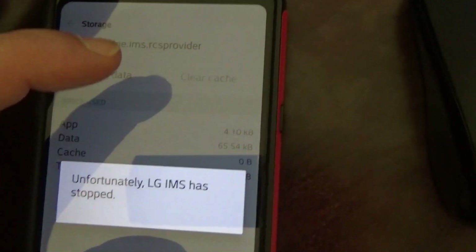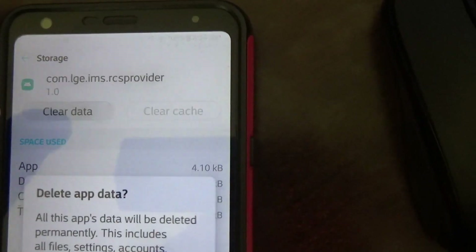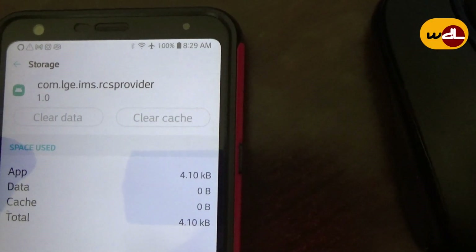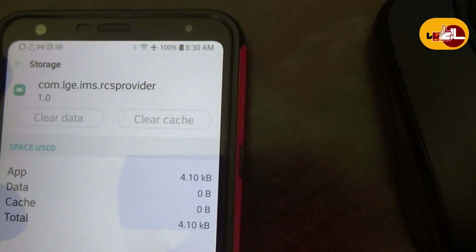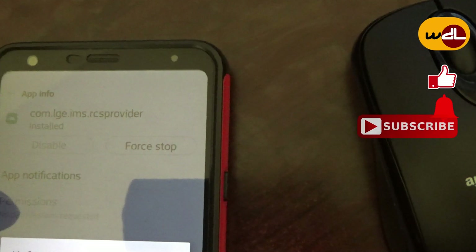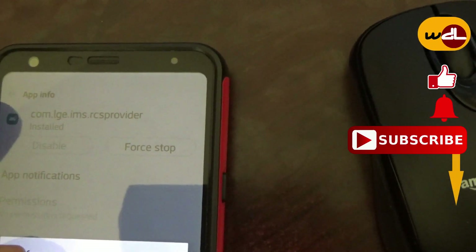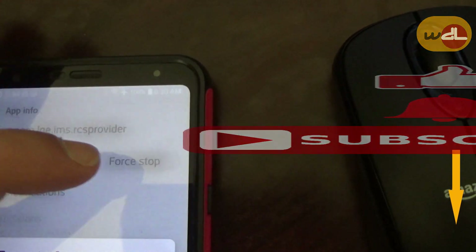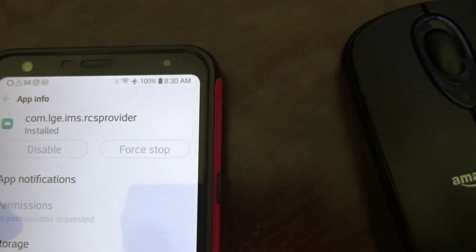Click on Storage, then tap Clear Cache, then Clear Data. After that, we have to Force Stop. Go back and force the stop on it — it's still popping up. Force Stop and click OK.